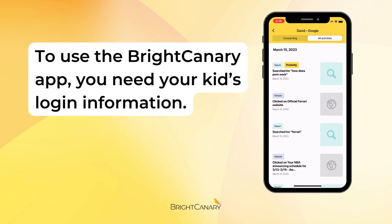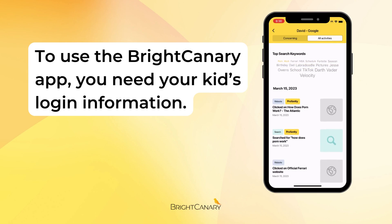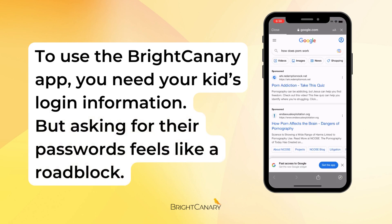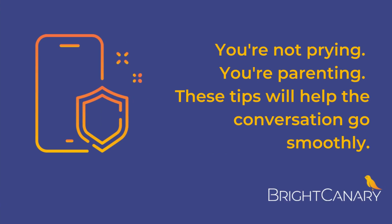To use the Bright Canary app, you need your kids' login information. But asking for their passwords feels like a roadblock. You're not prying. You're parenting. These tips will help the conversation go smoothly.